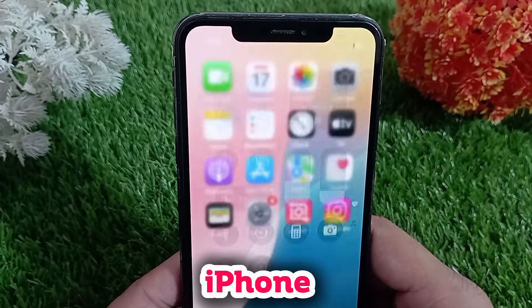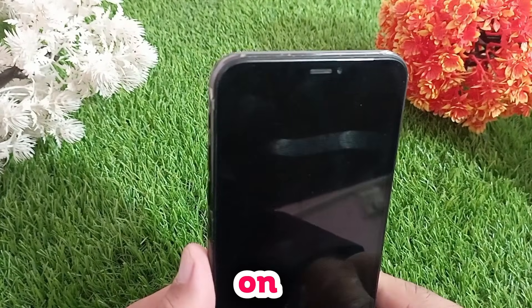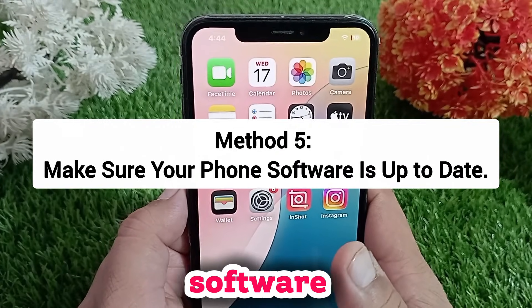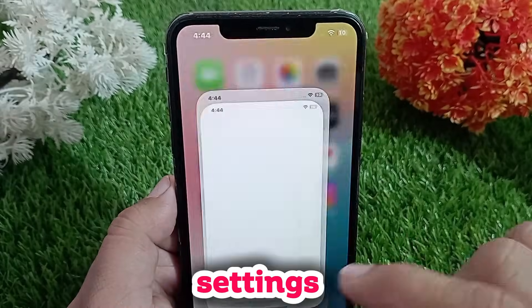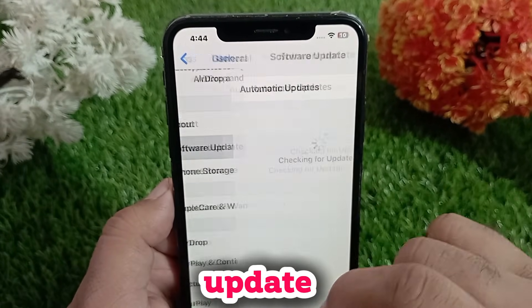If it still doesn't work, try restarting your iPhone — turn it off, wait a few seconds, and turn it back on. This can often fix small issues. Finally, check if there's a software update: go to Settings, General, Software Update. If there's an update, install it.